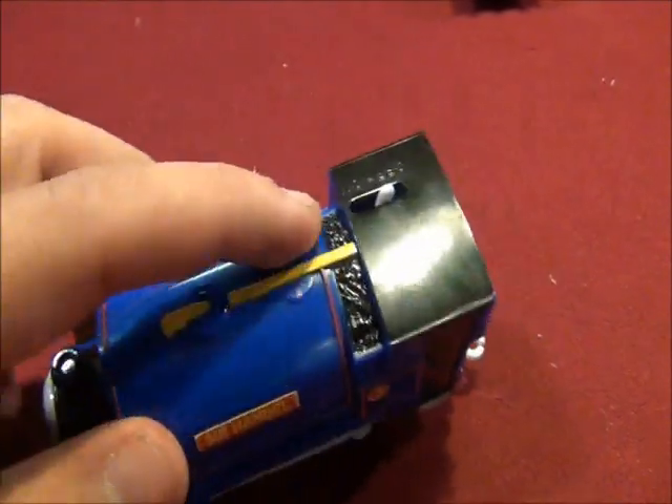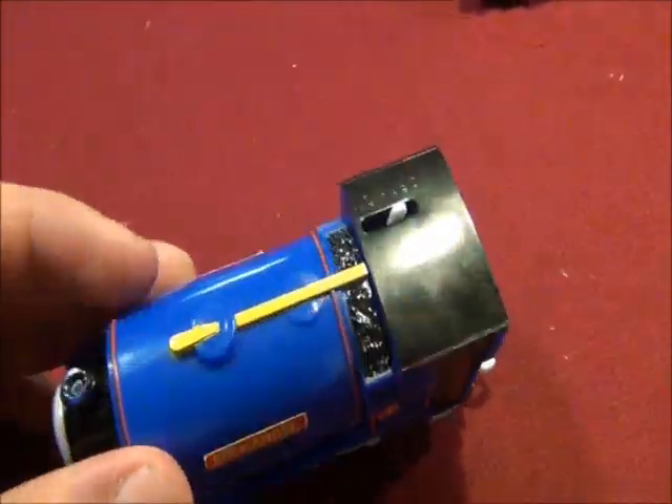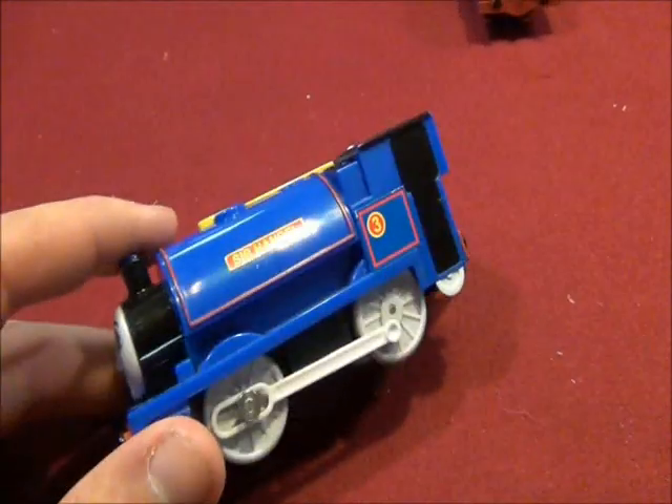See how this part is yellow — it's part of Sir Handel's boiler.